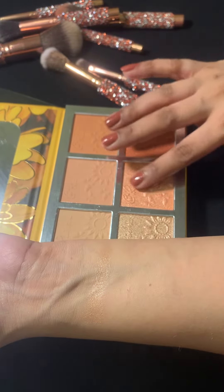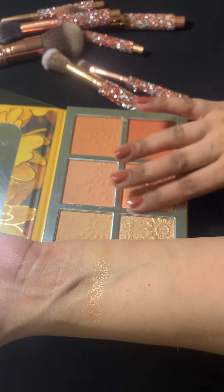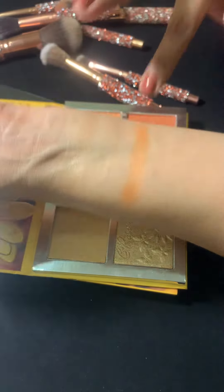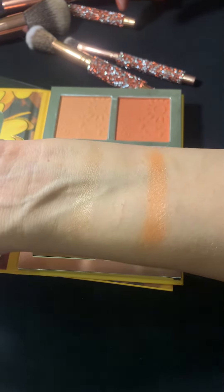Okay, let's check the next color of the highlighter — it's in a bit of a pinkish tone, but again it is quite natural, a little peachy too.